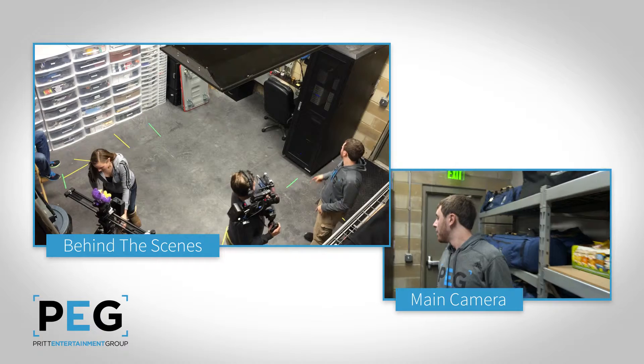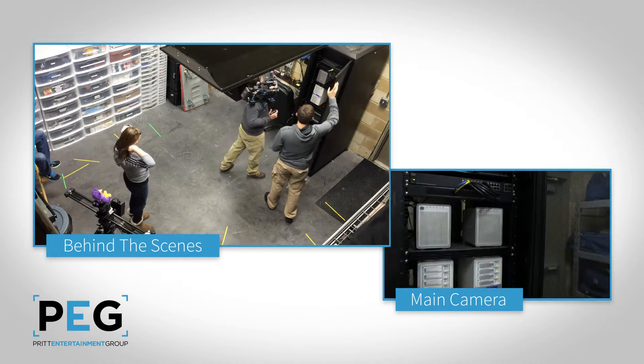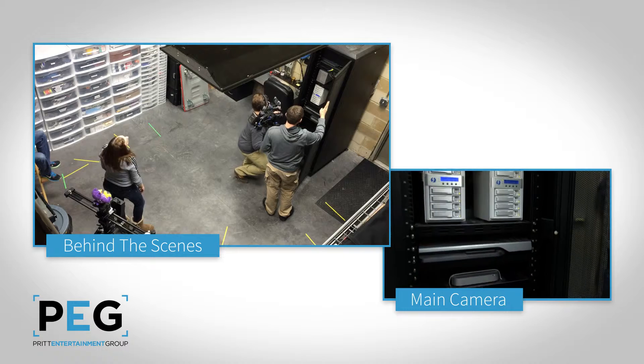Speaking of storage, this is the PEG server closet — it's a closet within a closet. This is about 100 terabytes of redundant storage. What that really means is that we can hold a lot of footage really safe.